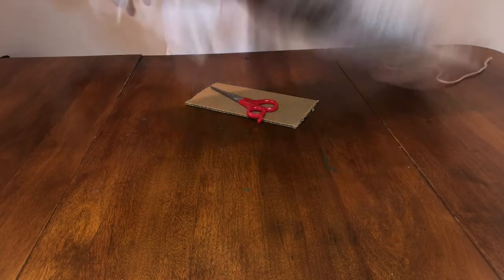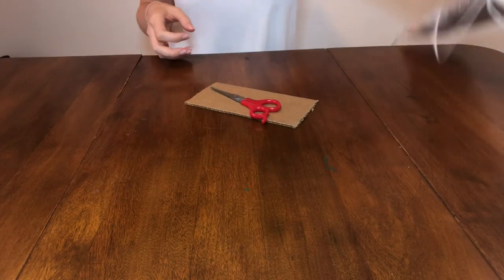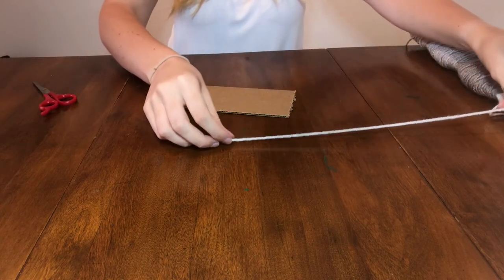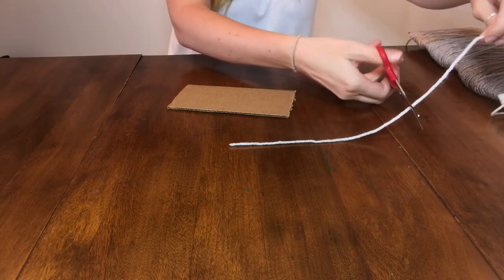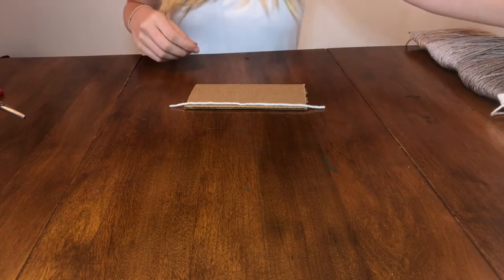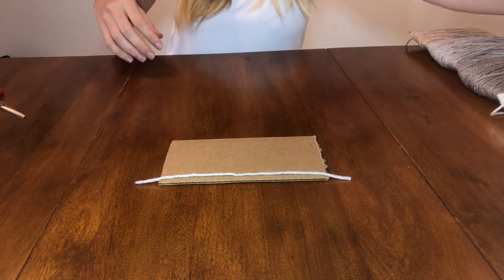We're first going to start off by showing you how to make a very simple tassel. You're going to need a small piece of cardboard, scissors, and yarn of your choice. I didn't measure the cardboard — I just tore up an Amazon box. And I also didn't measure the length of the yarn I'm cutting, but when I went to duplicate the tassels, I just made sure to use the same length, which was just over the width of my piece of cardboard. You can play around with measurements to fit your individual projects.